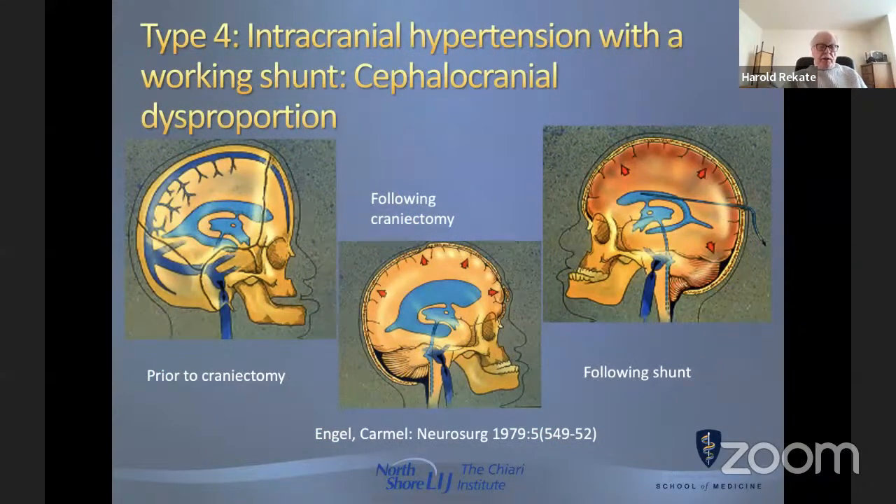Normal volume hydrocephalus is a term I first heard in a presentation by Peter Carmel. The concept blew my mind. I hope we will be able to come to a consensus that the term slit ventricle syndrome be limited to severe headaches due to increase in intracranial pressure in shunted patients with no increase in the volume of the ventricle.